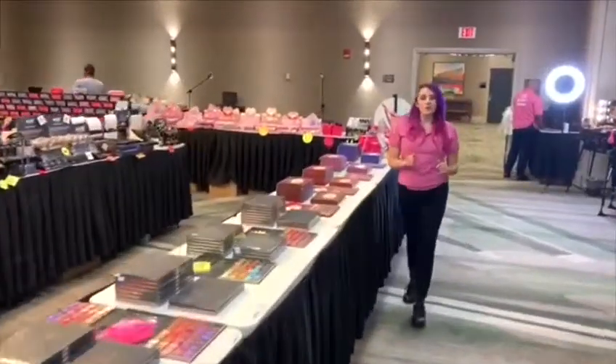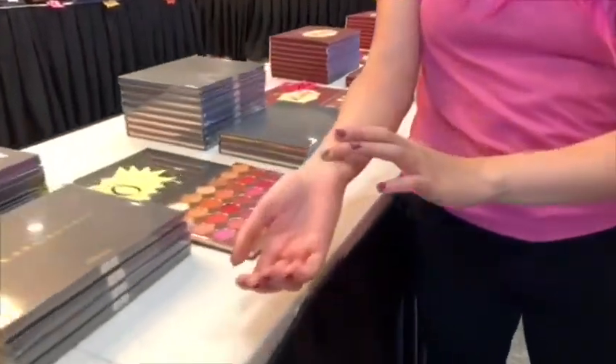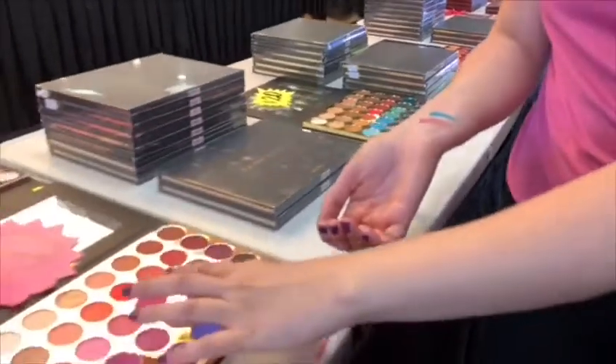We're well known for our beautiful and pigmented palettes. We have so many to choose from and all the colors are very pretty. We have very popular ones from Cara and all kinds of shades for you to choose from.